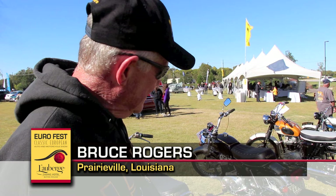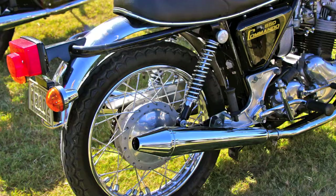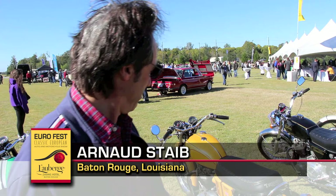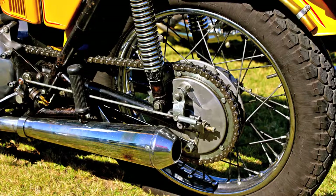I brought the '74 850 Commando Norton Roaster. I like it because of the unique character of it — there's not a lot of them around. They're a real good bike. And that's a Tiger 650 Triumph from 1971. That bike has been in the US for a little while. It's a good bike — I use it nearly every day. That's why it's not in perfect condition.